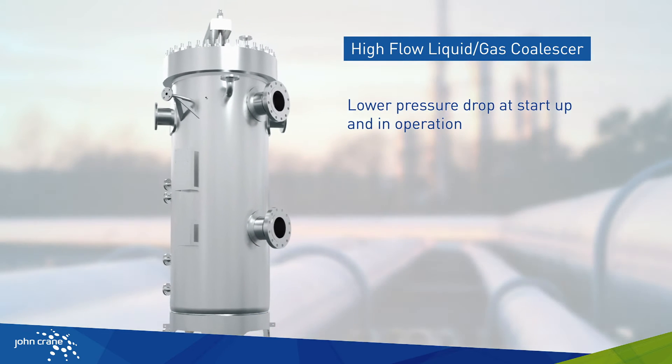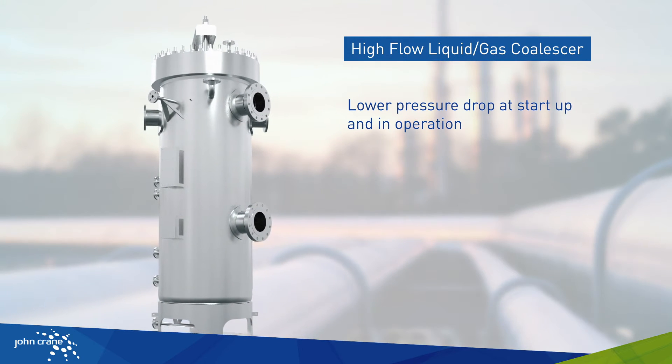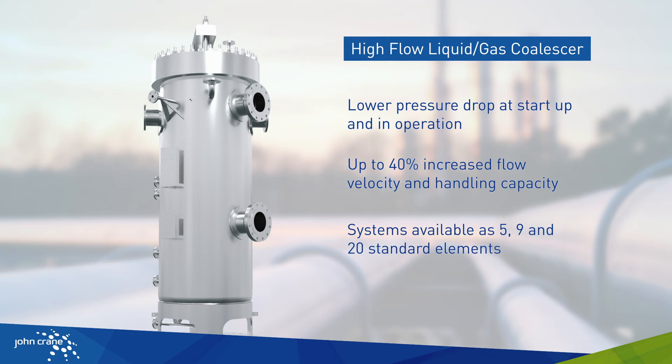The new John Crane high-flow liquid gas coalescer delivers significantly reduced pressure loss and optimized process flow, both at startup and in operation, and it enables increased flow velocity and additional flow handling capacity of up to 40%.